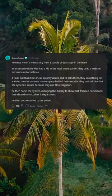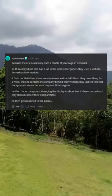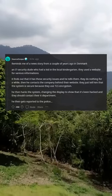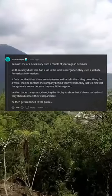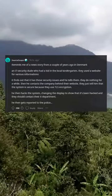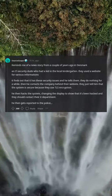Reminds me of a news story from a couple of years ago in Denmark. An IT security guy who had a kid in the local kindergarten — they used a website for various information. He finds out it has security issues and tells them. They do nothing for a while, then he contacts the company behind the website. They tell him the system is secure because they use TLS encryption. He then hacks the system, changing the display to show that it's been hacked and they should contact their IT department. He then gets reported to the police.